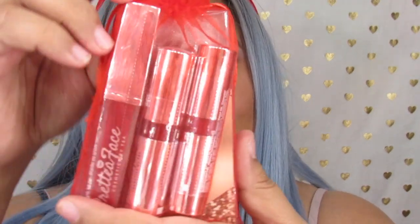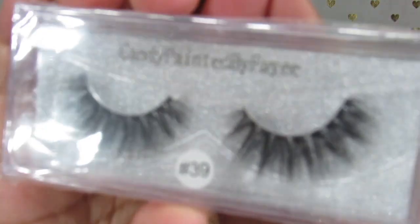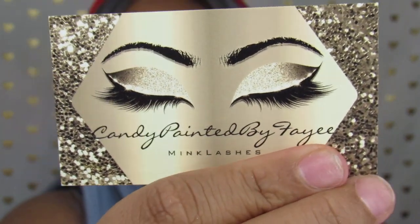She is an indie brand and she is very affordable. So this is the little package that she sent over — isn't it so cute? She was also kind enough to send me some lashes, which I am going to try in another look that I'm going to be creating with the James Charles Morphe palette, so stay tuned for that. These are by Candy Painted by Faye, in style 39. These are really pretty. And I also have her card right here — isn't that gorgeous?